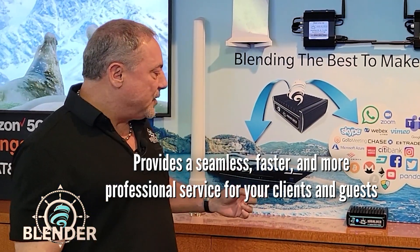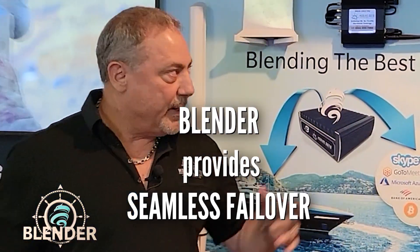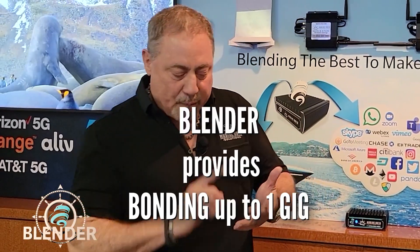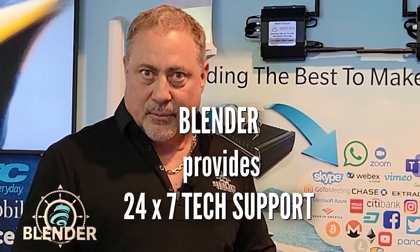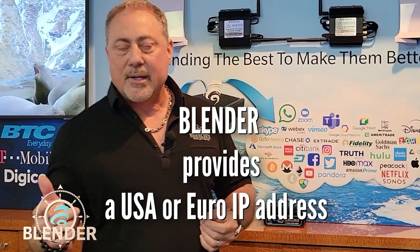In addition to that, we've got seamless failover when one of these drop out — and they do all the time. We've got bonding to a gig, we've got 24/7 tech support, and we've also got the ability for you to have a USA or a Euro IP address.